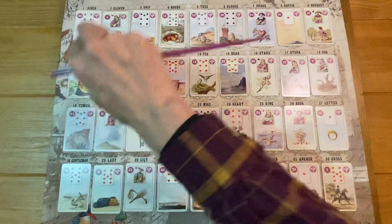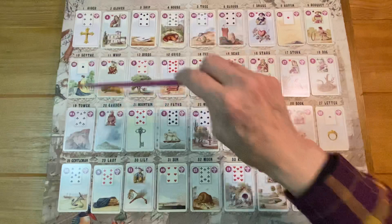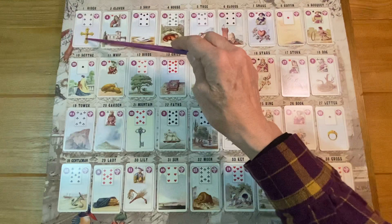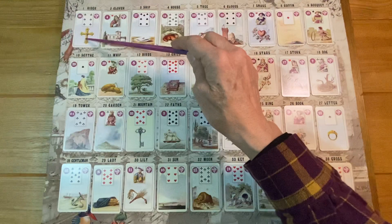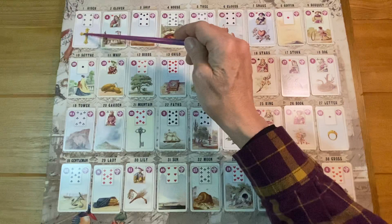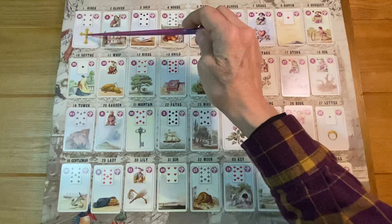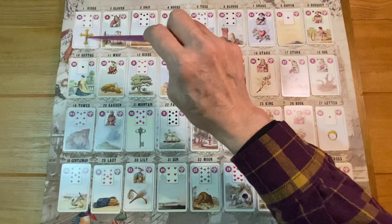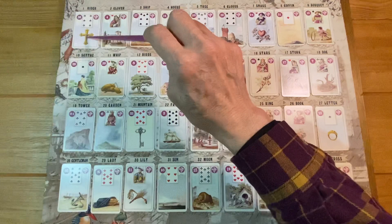She has the Cross right above her head. When the Cross is close, you might think that's horrible, but actually you want it close — because no matter what, the Cross will always fall somewhere. If it falls close, it means burdens are of short duration. Close cards are things you're more in control of. That said, being above her head means this is a burden she has to endure right now, and it's not going away immediately.